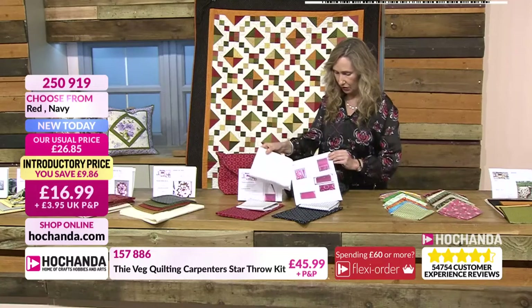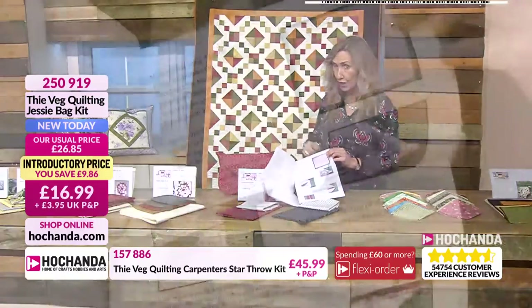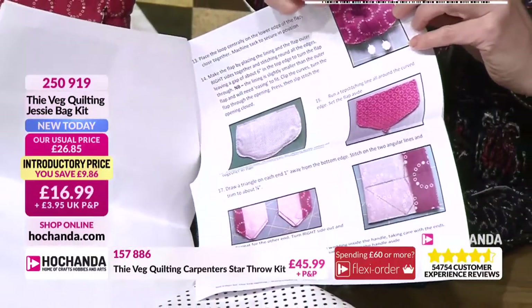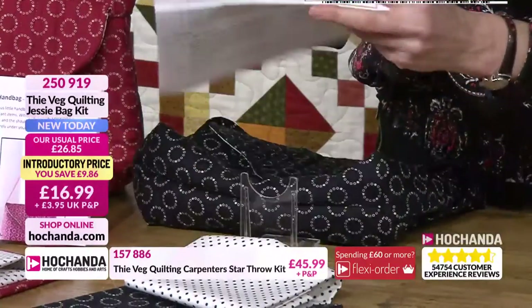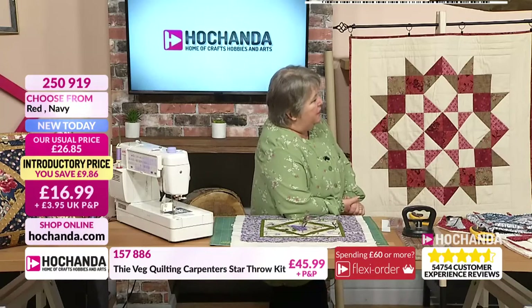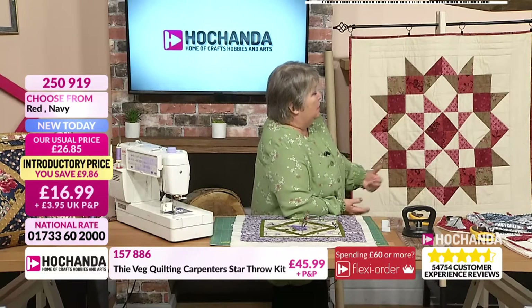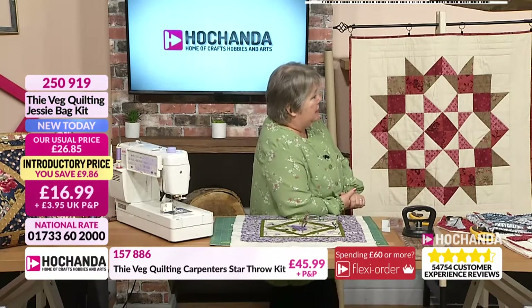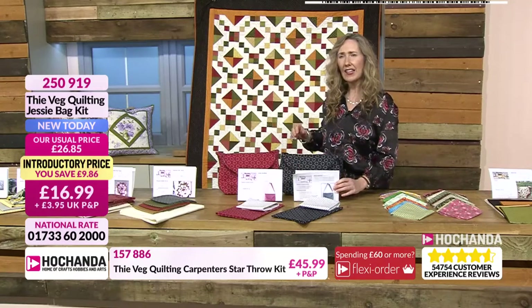I love the fact that you haven't scrimped on the instructions, Susan. Every step of the way, some fantastic colour pictures. Talking step by step so that you cannot get lost and can complete this. Would that be okay for a beginner? It wouldn't be difficult - there's no matching of anything, so literally anybody could pick that up and do it. I don't do things that are complicated.